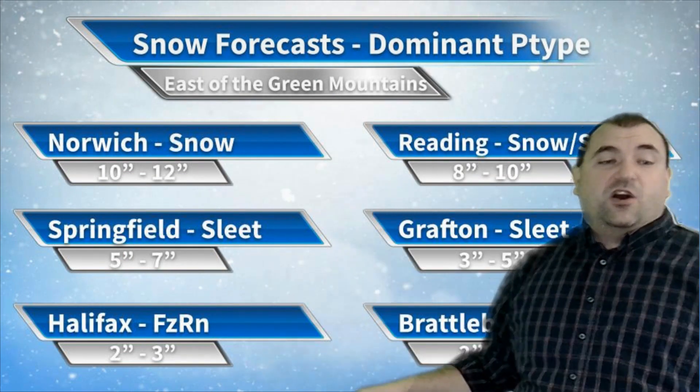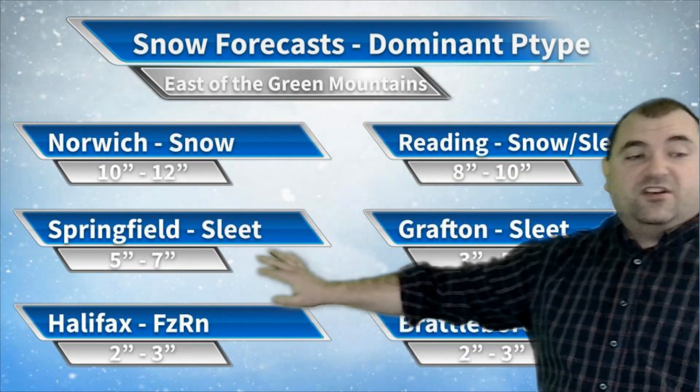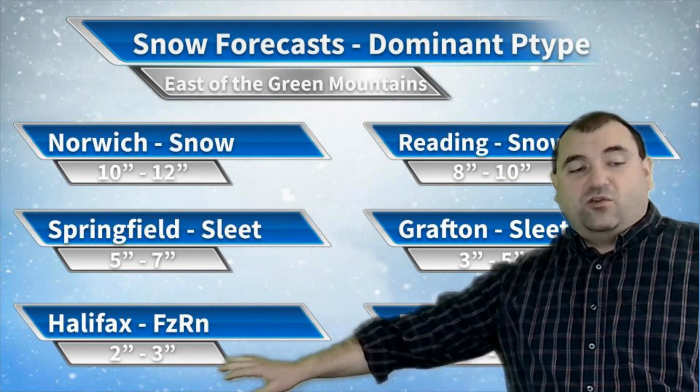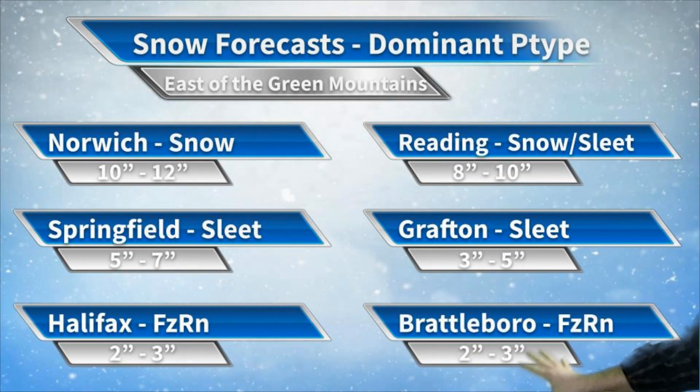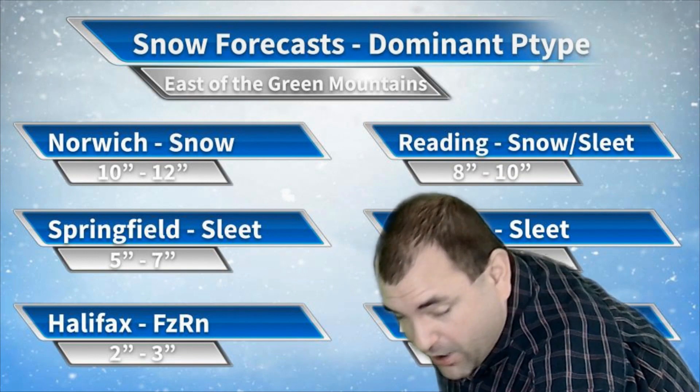East of the Greens: Norwich, mostly snow, 10 inches. Reading: snow and some sleet, 8 to 10 inches. Springfield: a lot of sleet, 5 to 7 inches. Grafton: sleet, 3 to 5 inches. Halifax: a lot of freezing rain, only 2 to 3 inches of snow — I'd be worried about power there. Brattleboro: same kind of thing, freezing rain, 2 to 3 inches. I'd be worried about power in Brattleboro.